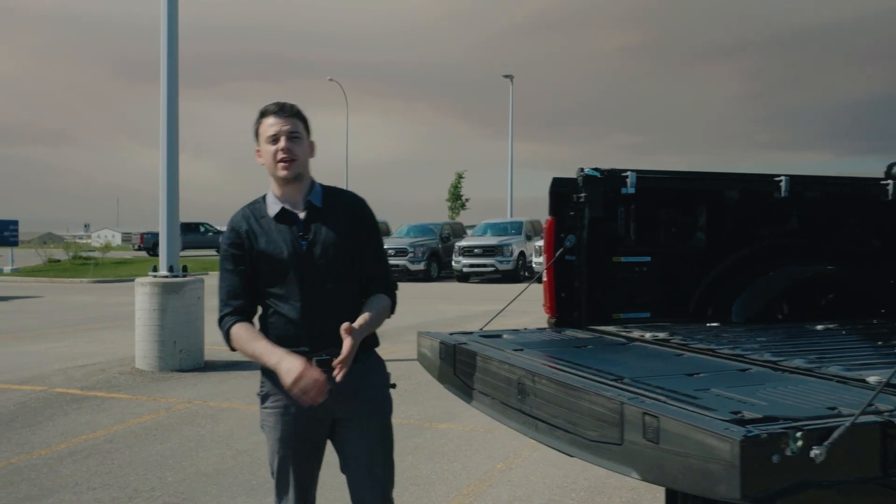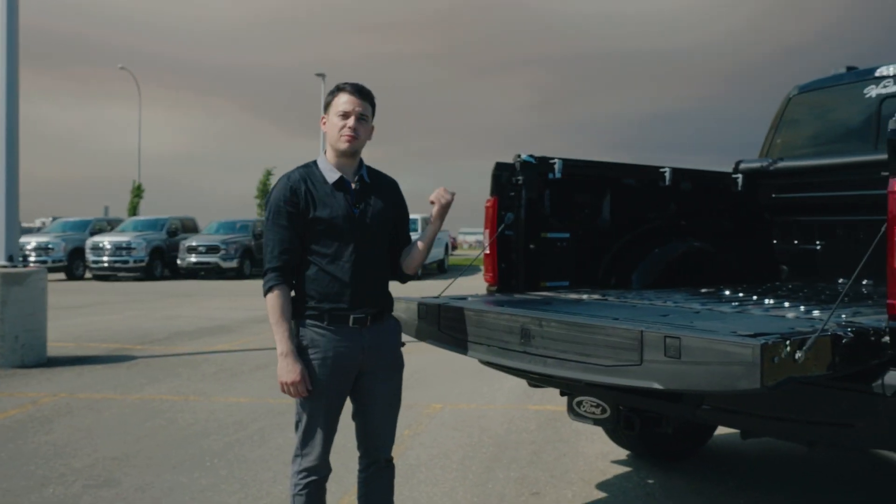This is great for the businessman, whether that be a TIG welder, an air compressor — you name it, you can plug it in.